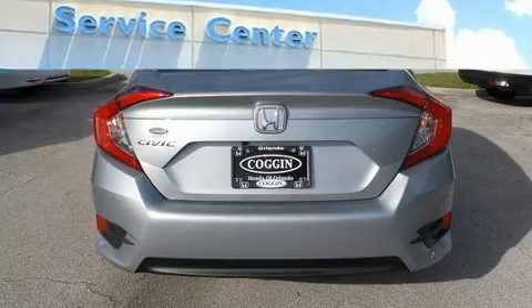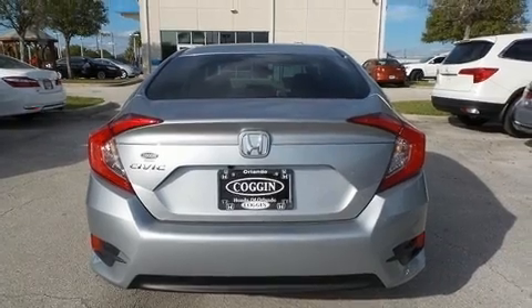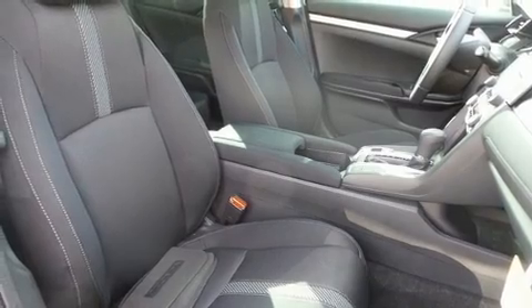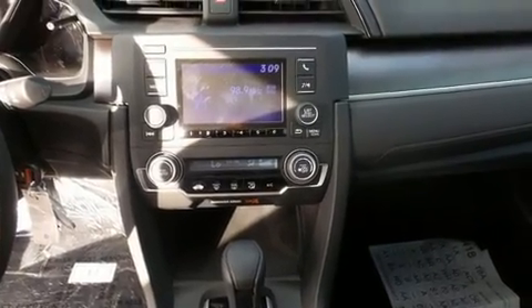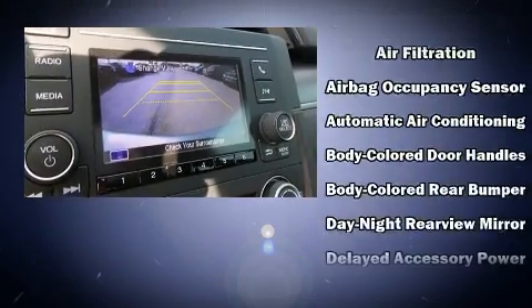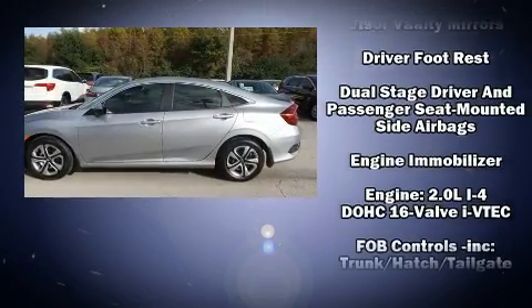Top features include remote keyless entry, delay-off headlights, one-touch window functionality, a tachometer, and air conditioning. Audio features include an AM/FM radio, steering wheel-mounted audio controls, and four well-positioned speakers.